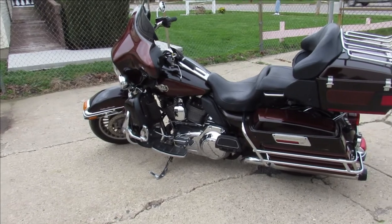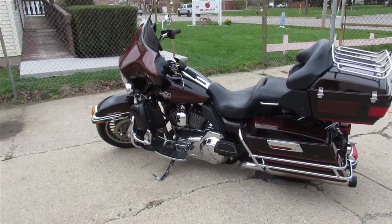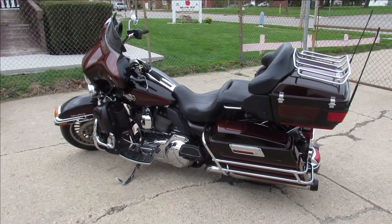It's got the dual Reinhardt exhaust, which sound great. Just been serviced at the dealership, been inspected, all the fluids have been changed. This thing is ready to hit the roads, you guys. Buy with confidence.